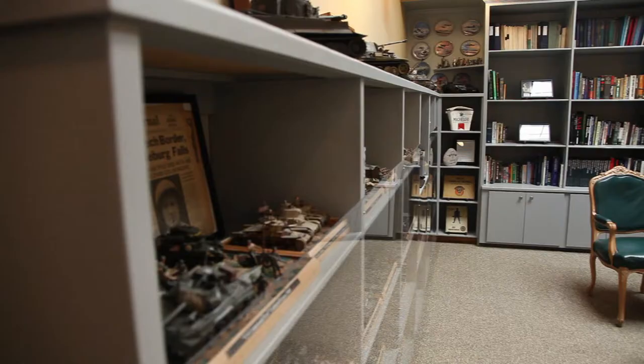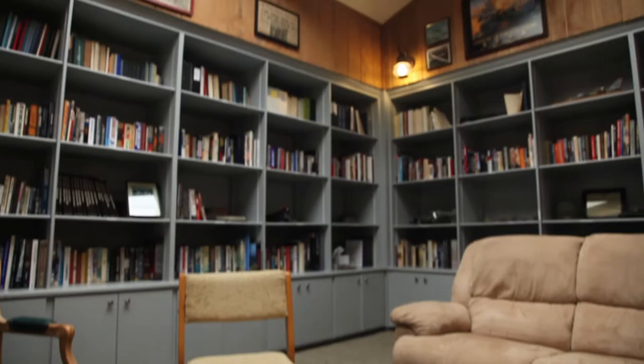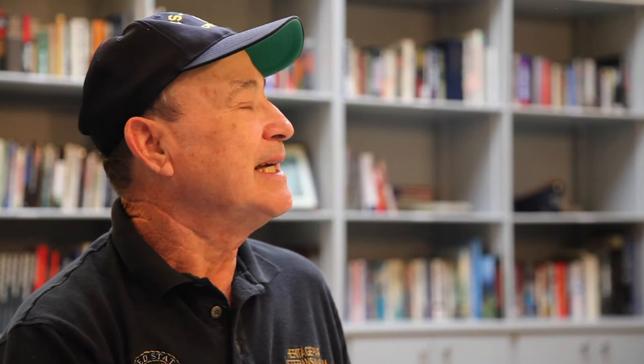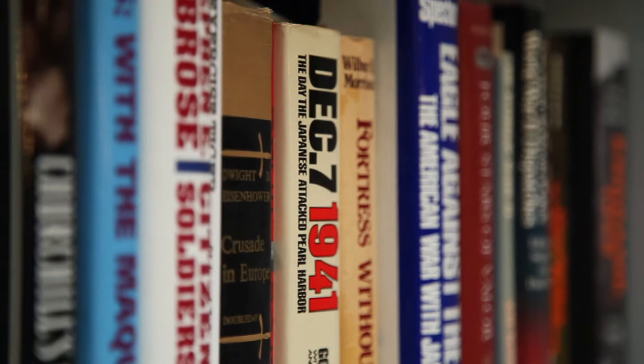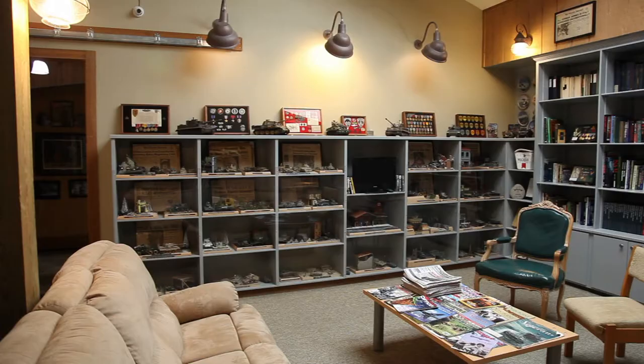Right now we're sitting in the library and originally this was an Eagle Scout project. The Eagle Scout had the furniture donated, the carpet, and he and his dad painted the place here — this was his project that earned him his Eagle Scout. Since we've moved in here about three years ago we have somewhere in the neighborhood of 800 books, which are all donated to the museum.